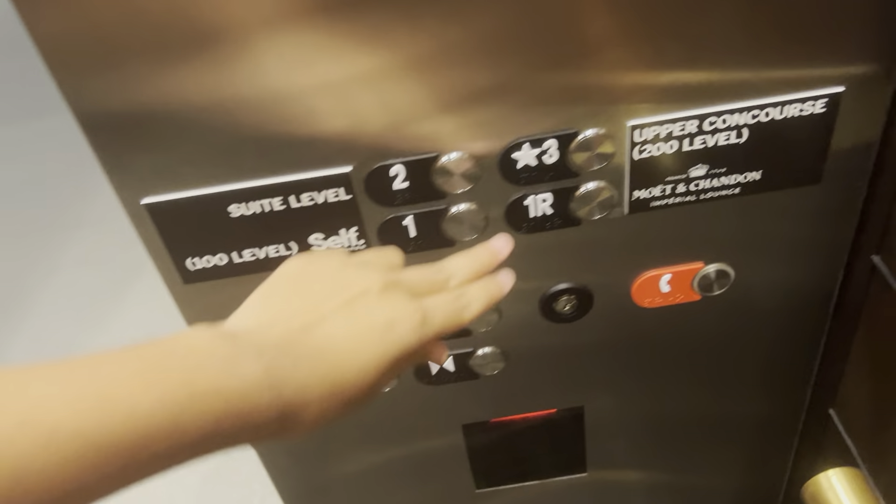Going up. Going up. Going up. That answer doesn't work. I'm gonna go to three again.